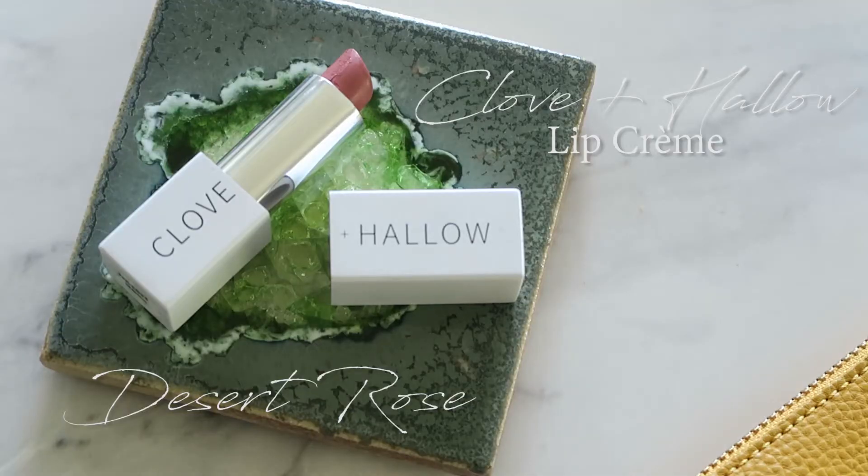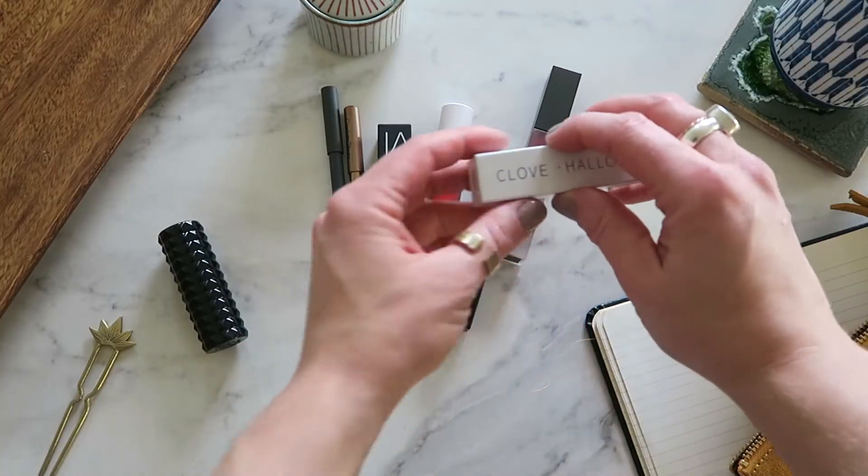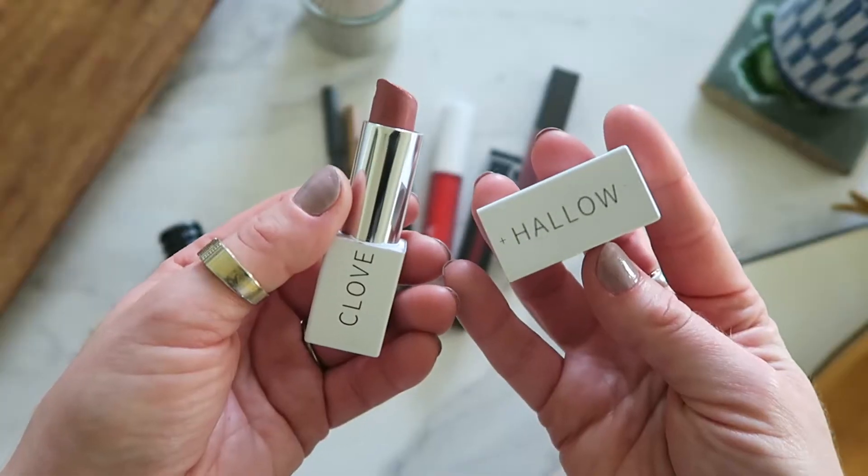Clove and Hallow's Desert Rose — I believe I've talked about it on my channel a few different occasions. I wore it a lot into summer, but I've still been wearing it a lot this fall. It's just a really good nude, especially for my skin tone. A lot of nudes can easily look like I just left foundation on my lips. I like that this has enough of a pinky, rosy tone to it so it looks like there's something on my lips, but it's not going to distract from anything. It's great to pair with a bold eye or a crazy blush look. The formula is very creamy, decently opaque, and it feels really good on the lips.